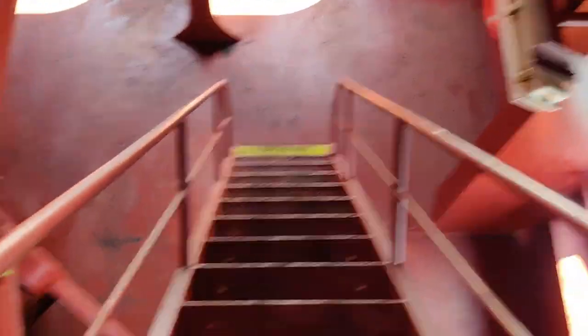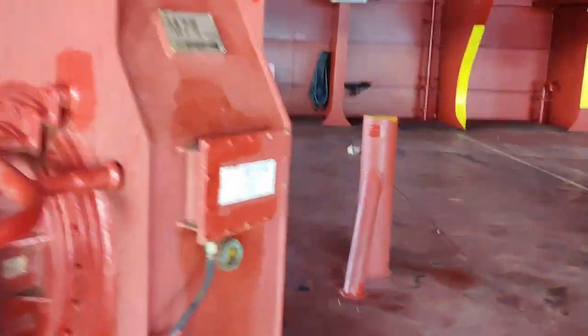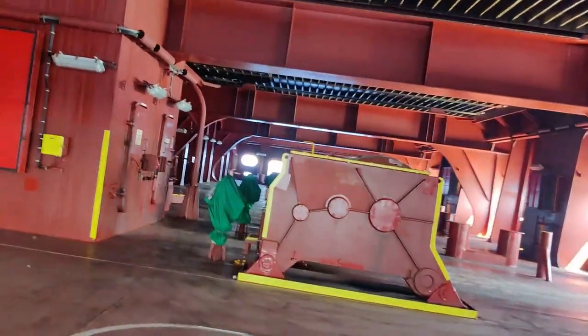We're going down now to the embarkation station. You can see more life buoys out here and the rope bridges. All the ropes they have — eight ropes.